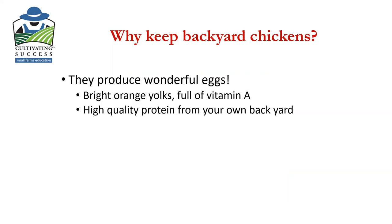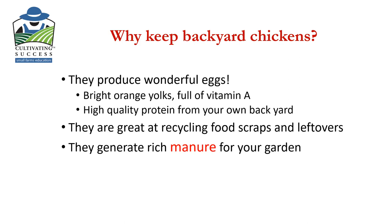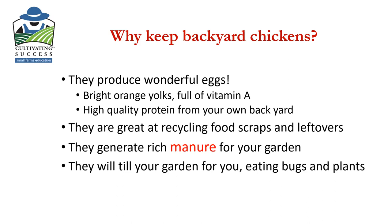There are a lot of reasons to raise backyard chickens. They produce wonderful eggs — bright orange, full of vitamin A — and you're growing your own high-quality protein in your backyard. I also love it because I feed them my food scraps and leftovers. They love weeds and all kinds of things, especially green stuff this time of year. In turn, they generate rich manure for your garden, though it does need to be well composted before you put it in. They're little tractors — they will till up your garden if you fence them in, which means you also need to fence them out. There's no point having chickens out and about if you want a garden, because they will ruin it.